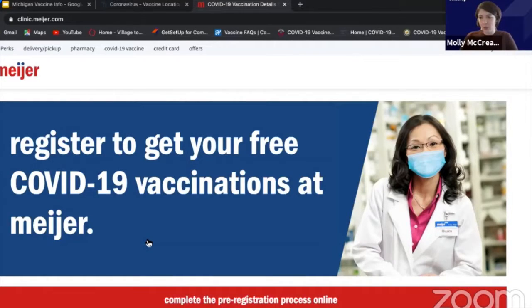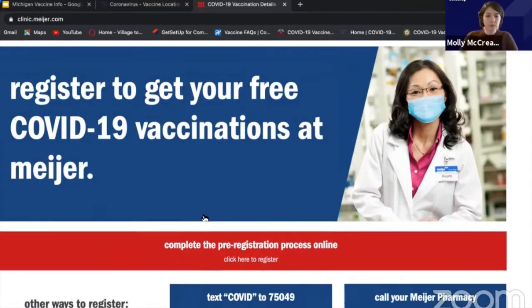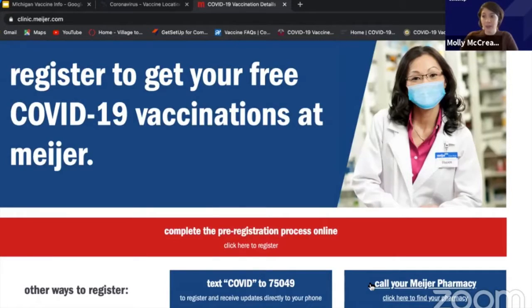If somebody contacts you for an appointment, you can just say, 'I already went through Meijer.' If you're moving to or moving back to Midland anyway, we can go through that because you're going to have residents there. Michigan is one where most counties are asking if you live or work in that county. If you're going to go through Meijer, you would complete the pre-registration process online, but you can also call your Meijer pharmacy.